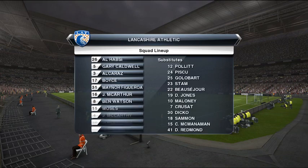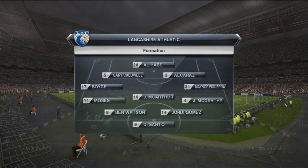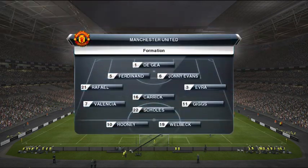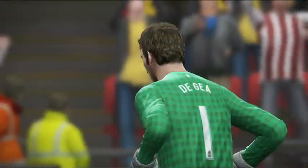And here are the starting line-ups. The skies are pretty forbidding, and there's been plenty of rain on this pitch.